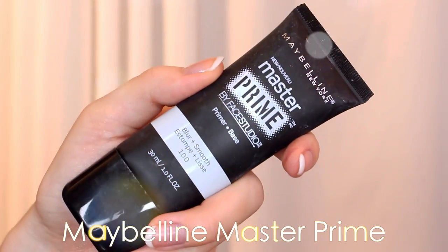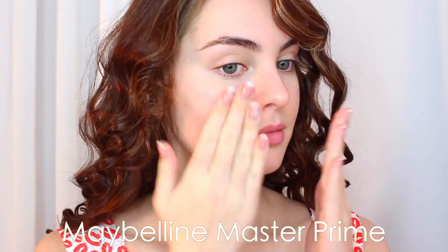Starting with skin, I make sure that my face is moisturized, and I'm going in with a primer — I keep reaching for the Maybelline Master Prime. I use a primer because it helps blur and smooth the skin and gives a nice barrier between the skincare products and the makeup.